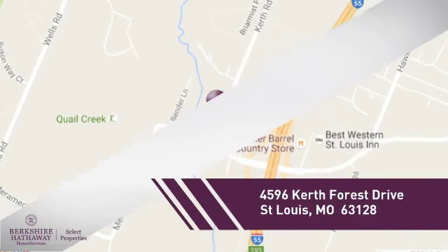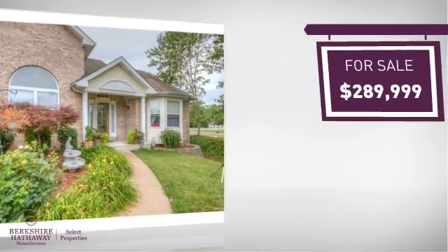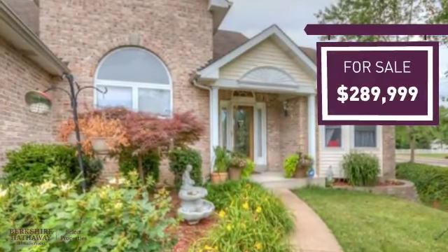And it's located in this area. Currently listed at just under $290,000, it offers an excellent value for the area.